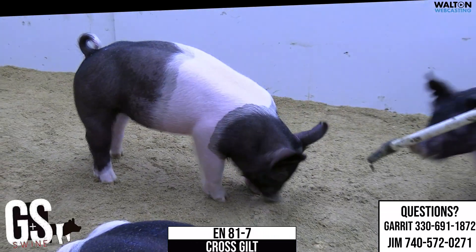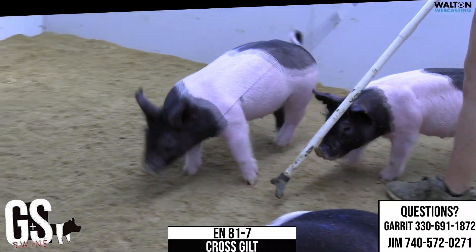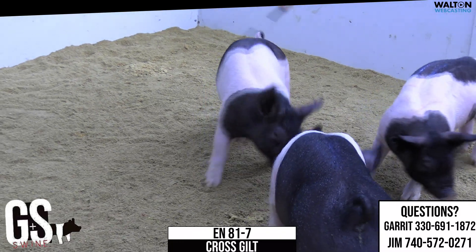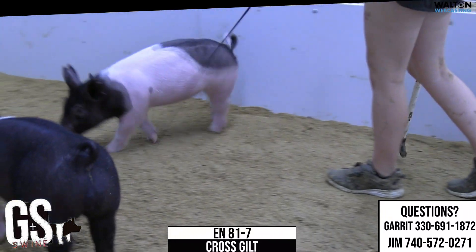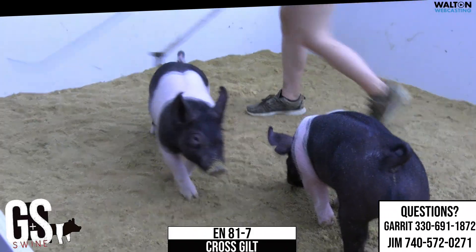Again, this is 81-7. Her build, her presence — maybe not one to show off quite as much as a few others. But I think the way those have started to feed for us here this summer headed into the fall, I think one that you could be happy with. Another one we talked about, probably just dual purpose, whether you want her to be a show gilt or just buy her as a sale prospect. I think she can fit both of those avenues.